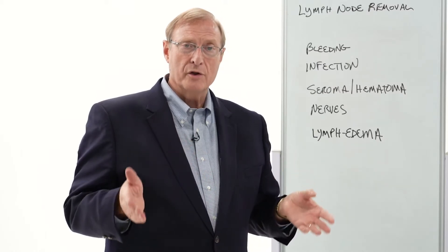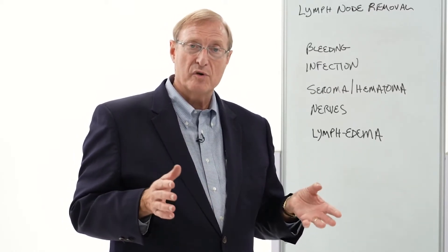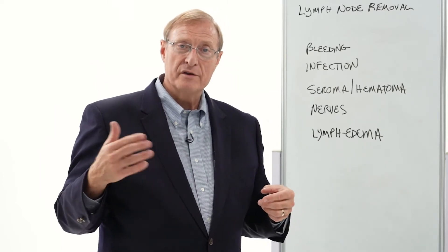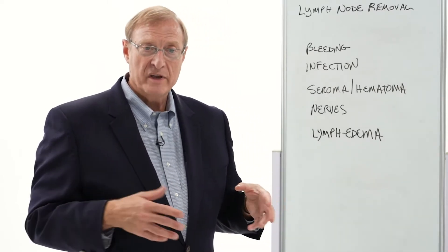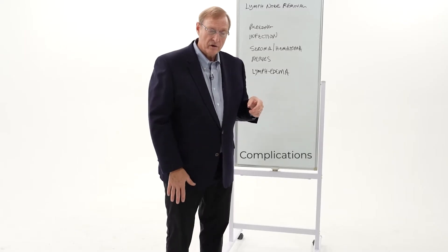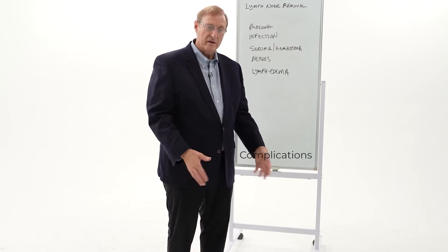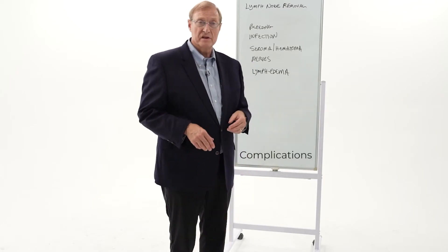With a sentinel node procedure where we take out one or two lymph nodes, the chances of permanent swelling is one to two percent. With a major lymphadenectomy, it goes in the range of ten percent, and the legs are a little more prone to that because the legs are always dependent and more prone to swelling in the first place.